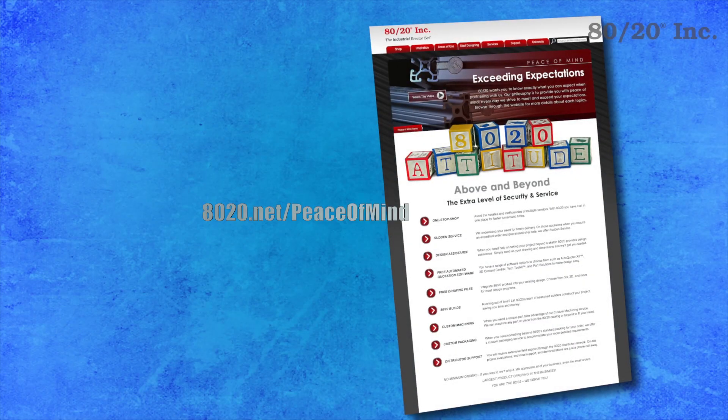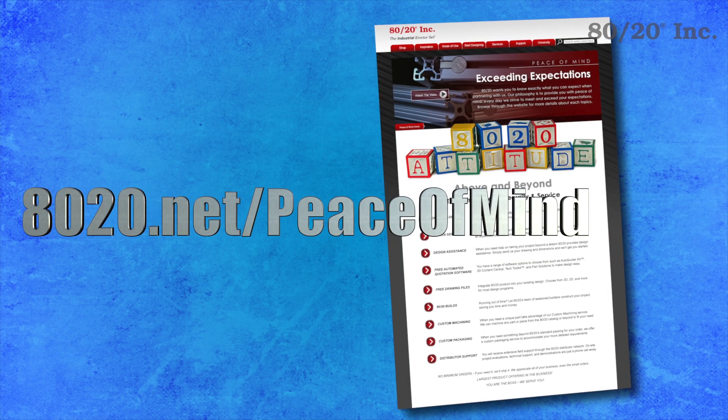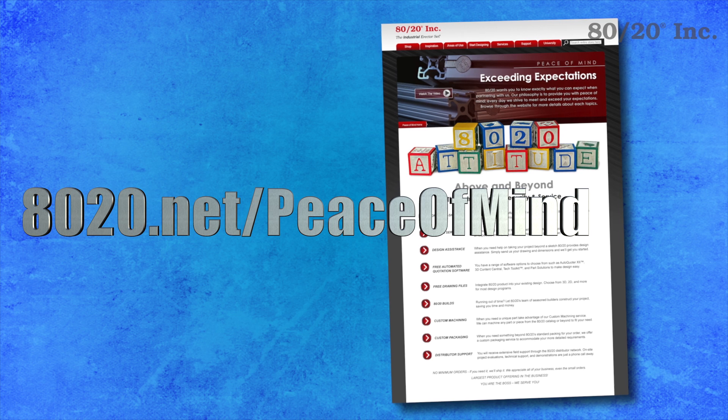To submit your own design or get started on your own custom solution, please visit 8020.net/peace-of-mind.